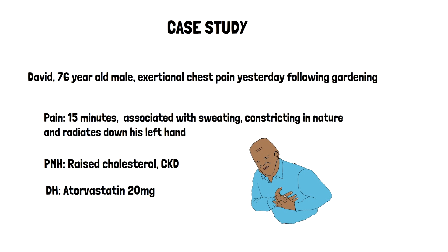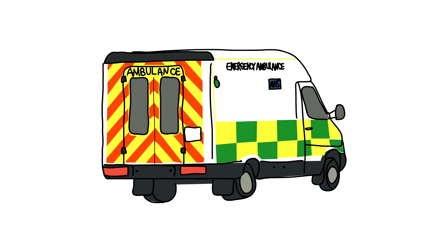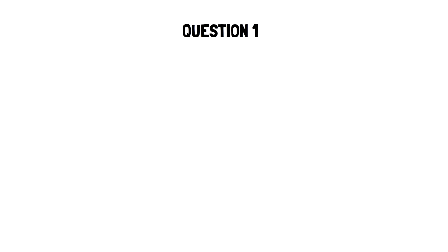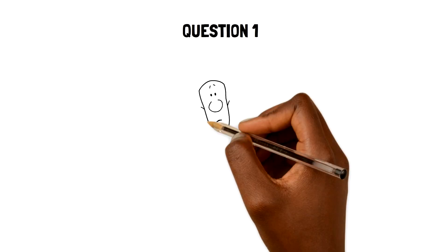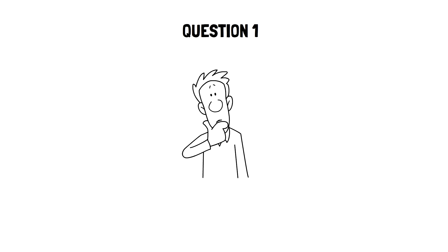You reviewed David at your clinic today and decided to admit him to hospital. In hospital, he has a few tests done and ends up being diagnosed with unstable angina. So our first question: following his hospital discharge, David presents to you asking for lifestyle advice surrounding foods he should eat and physical activity, as he's not sure he's allowed to do anything. What do you tell him?